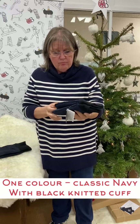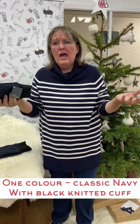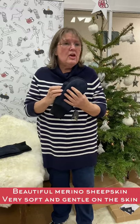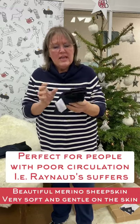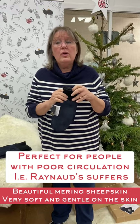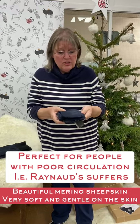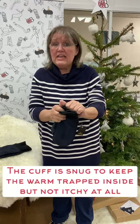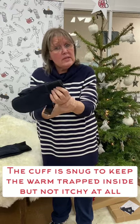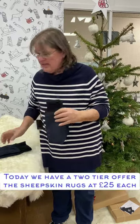One color — navy — but navy's such a good color because it goes with everything: navy, gray, black, brown, tan, olive, a multitude of different colors. Navy is one of those versatile classics that goes across the board. For a lot of you the color isn't as important as the warmth. They're beautiful merino sheepskin with a mixed cuff that isn't itchy at all — really quite a comfy, soft knit, but quite snug so it keeps all the warmth trapped inside.